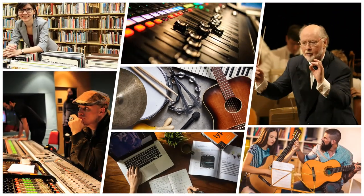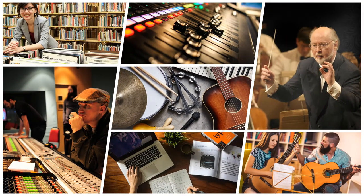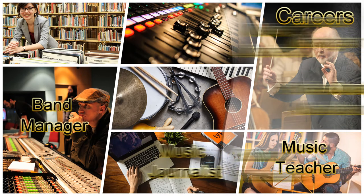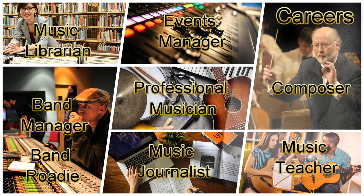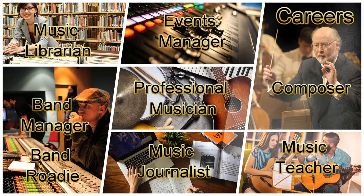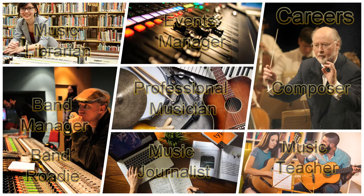Studying music can help you to progress towards a career in the subject such as music teacher, music journalist, composer, professional musician, band roadie, band manager, events manager or music librarian.